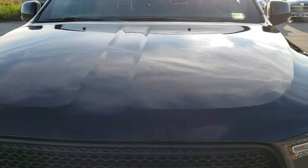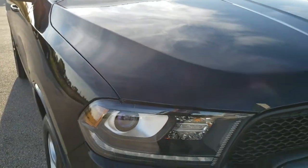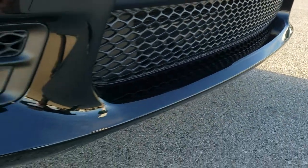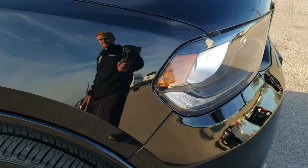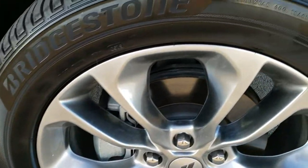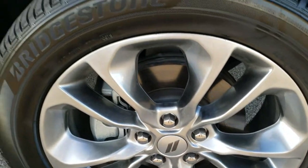I didn't see any dents or dings on the hood — really nice condition. Front bumper has no scuffs, no scrapes, no cracks, very very nice. Passenger side front fender has no scuffs or scrapes, no dents. And the passenger side rim is absolutely perfect — no scuffs or scrapes on that.